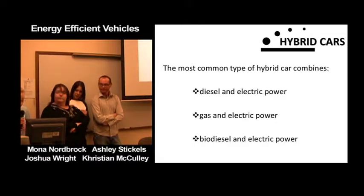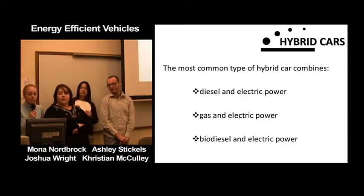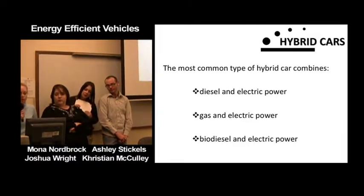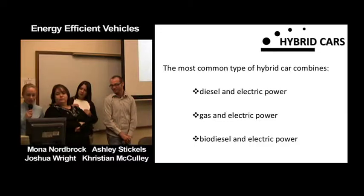Moving on to hybrid cars again: the most common type combines diesel and electric power, gas and electric power, or biodiesel and electric power.